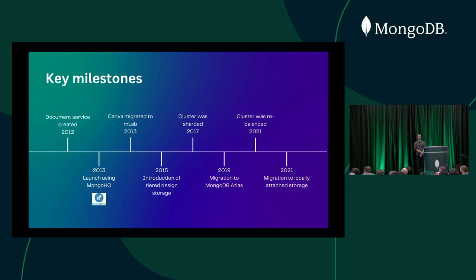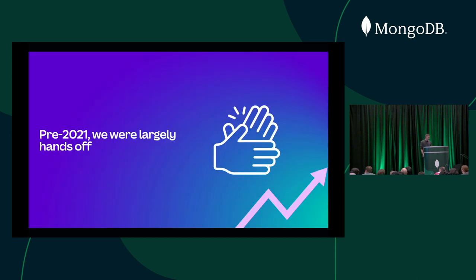In 2015, we did a big change to our storage architecture, moving hot documents out into an S3 cache. In 2017, we were growing fast and moved to a sharded architecture. In 2019, we moved to Atlas after MLab was acquired. And in 2021 — which is mainly what I'll talk about today — we did a rebalance and later moved to locally attached storage. Pre-2021, MongoDB was pretty much a completely hands-off database within Canva. Nobody really had to think about it. As the product evolved we were throwing in new schema, new features — Mongo just handled it. That flexibility in the early days was instrumental to our success.